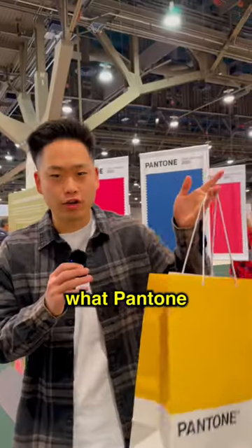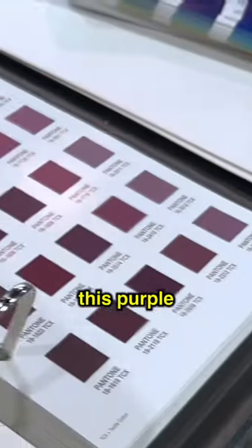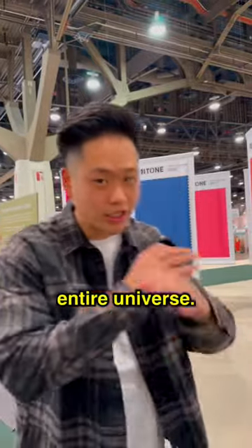If you don't know what Pantone is, it's a way for you to get the color to exactly the color code that you want. So that way this purple will always be this shade of purple across all countries, across the entire universe.